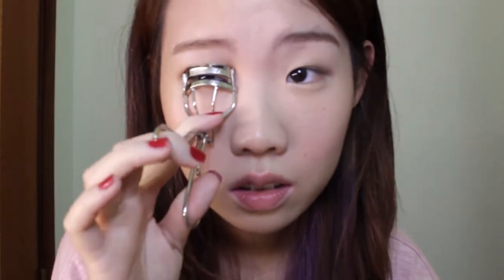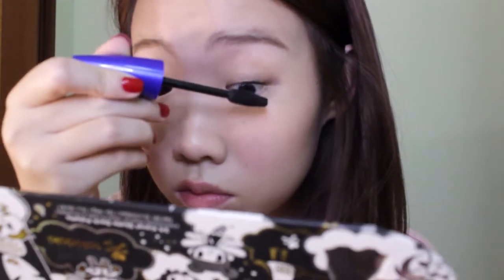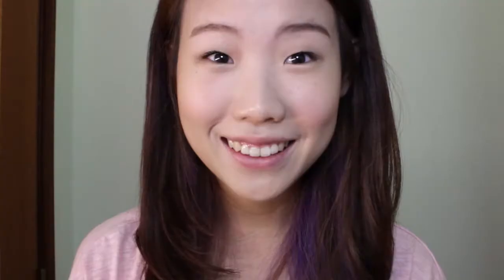Next, let's curl these non-existent lashes — and did I mention you have to be careful while using the lash curler because it could be dangerous? Moving on, taking my Maybelline mascara and applying it all over my eyelashes to make them look more visible. Look how happy I am!